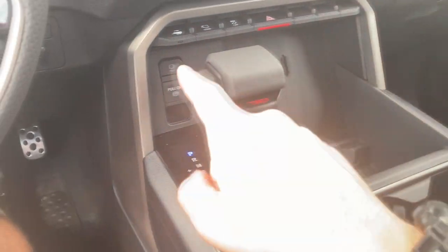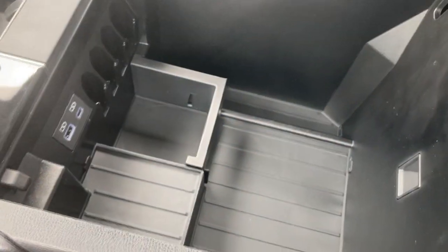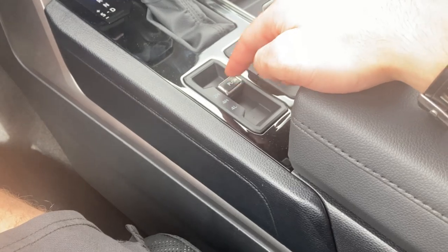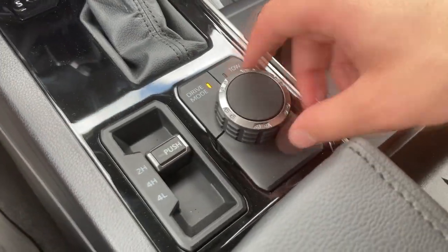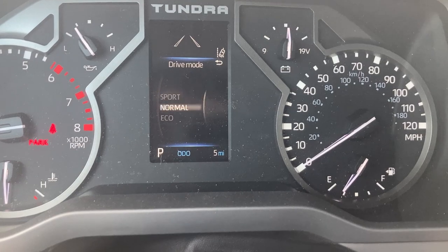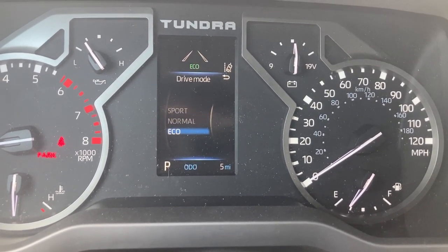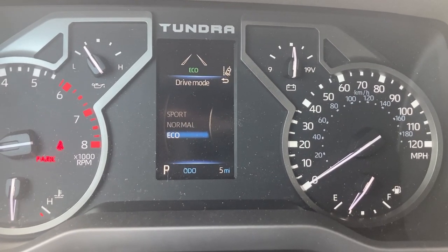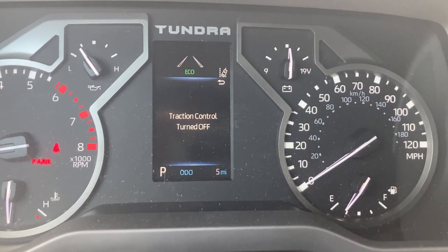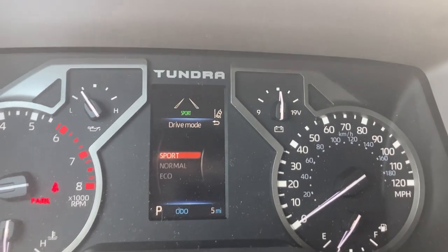Over here you'll have a TRD shifter, and then you'll have your electronic parking brake. Tons of storage right here, cup holders, and you can actually open up this little cubby to access USB and USB-C and more storage, or lift the entire thing up for easier access. You'll have your two-wheel drive and four-wheel drive settings right here, and your different drive modes. You can choose between sport, normal, and eco. It's always nice to have an eco mode, especially on a truck this big — you definitely want something that's going to hopefully save you a little bit of fuel economy.